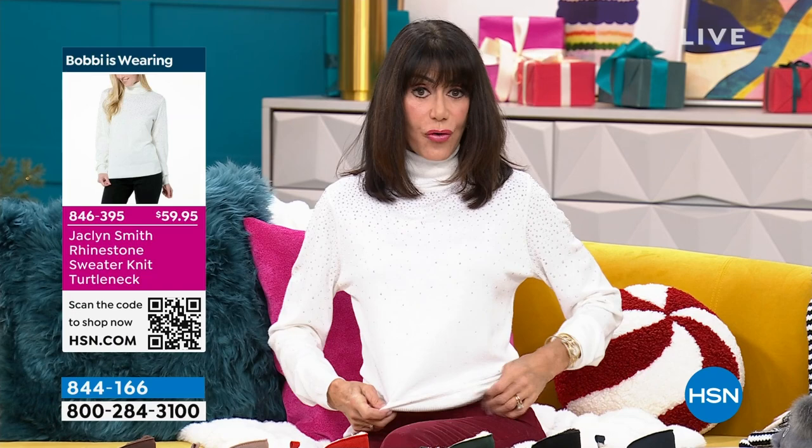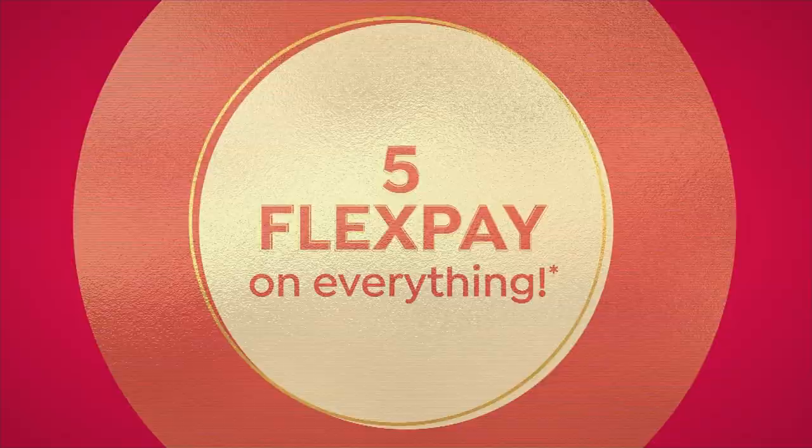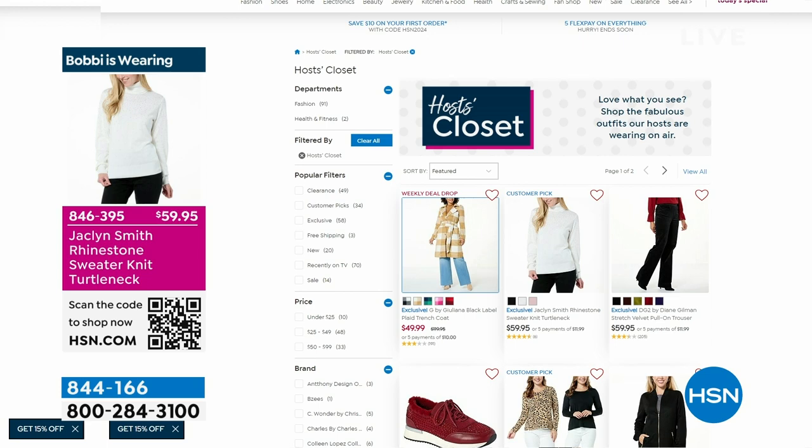I see a turtleneck and I'm like, ooh — but I don't like them when they're tight. This is so comfortable. There is your information on the screen, item 18844846. You can check out everything in the host closet too — I have my great DG2 jeans on. We have a little bit of everything for everyone.